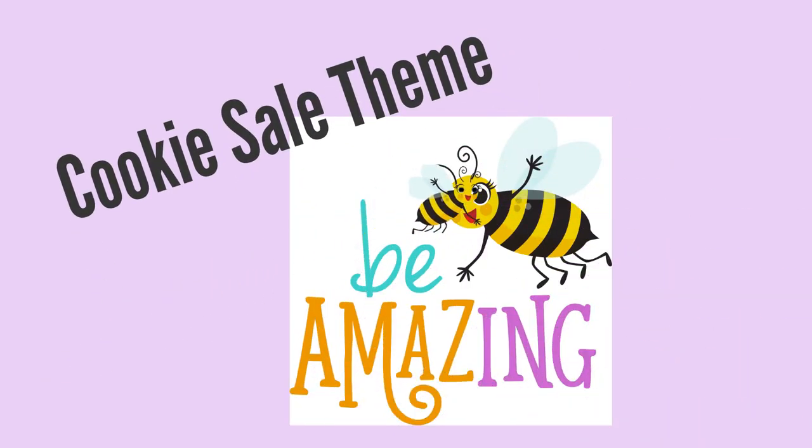The theme for this year's cookie sale is Bee Amazing, and our cute little mascot is the Honey Bee, named Queen Elizabeth.